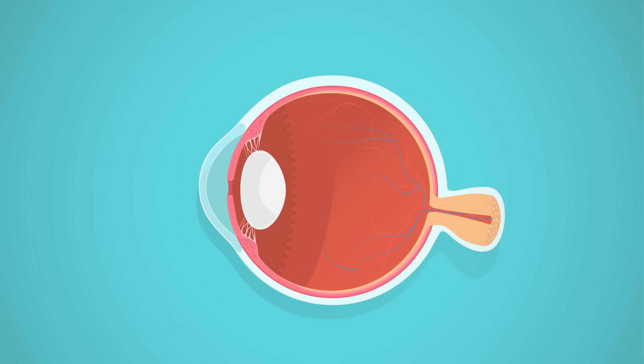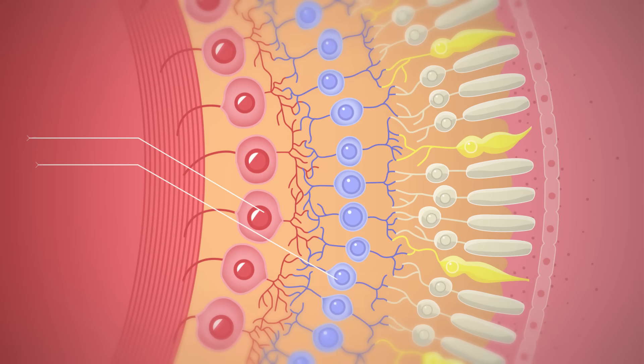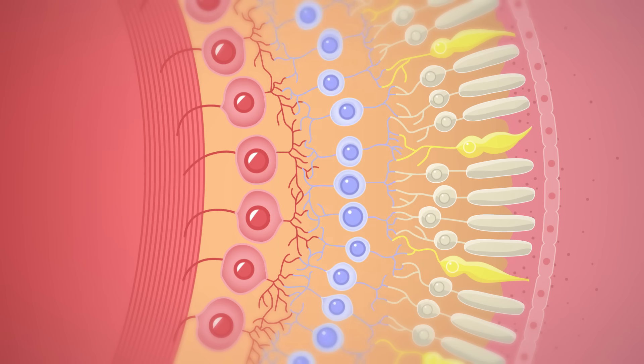The retina itself has two layers: the outer pigmented layer that helps absorb light so it doesn't scatter around the eyeball, and the inner neural layer. This layer contains neurons — not only the photoreceptors, but also bipolar neurons and ganglion neurons. These two kinds of nerve cells combine to produce a sort of pathway for light data. Bipolar neurons have synapses at both ends, forming a kind of bridge — on one end it synapses with a photoreceptor, and at the other it synapses with a ganglionic neuron, which goes on to form the optic nerve.